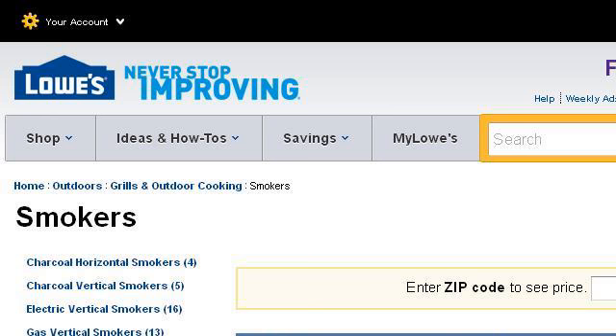If you don't find useful information on the previous sites, see 778429.r.msn.com, the web page Smokers at Lowe's. This is the link.